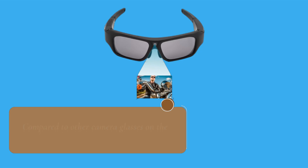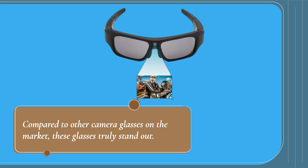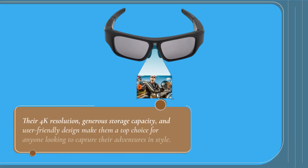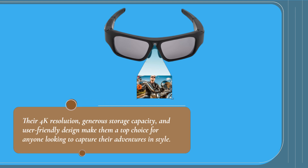Compared to other camera glasses on the market, these glasses truly stand out. Their 4K resolution, generous storage capacity, and user-friendly design make them a top choice for anyone looking to capture their adventures in style.